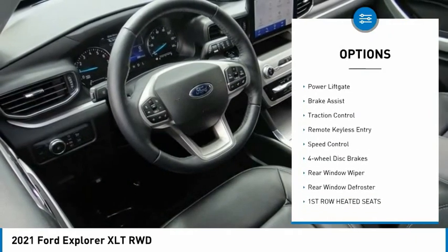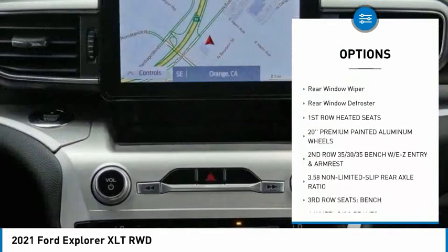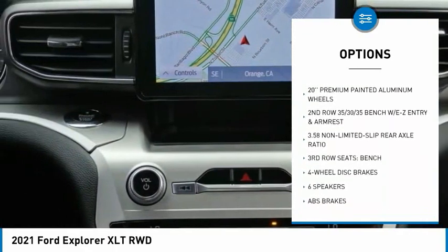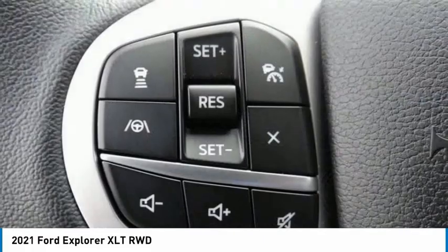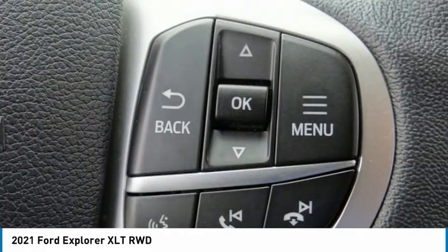Electronic stability control, alloy wheels, power liftgate, brake assist, traction control, remote keyless entry, speed control, four-wheel disc brakes, rear window wiper, rear window defroster. Wouldn't you look great in this vehicle?